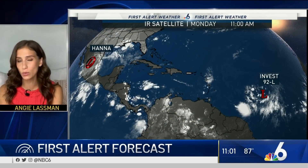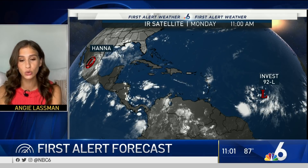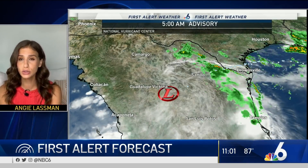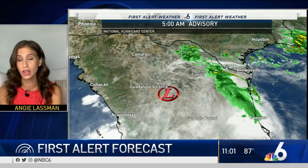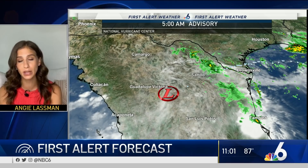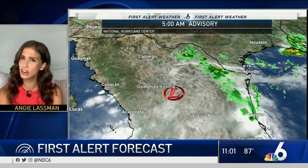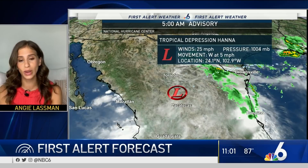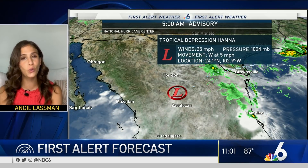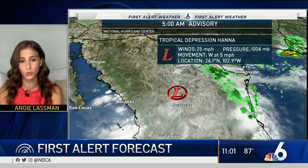The tropics are really ramping up over the weekend. We were watching Hannah, and we're also continuing to watch portions of the Atlantic where Invest 92L is rotating. We'll tell you about that in the coming days, but first let's focus on Hannah. It's been a rainmaker for parts of Texas and Mexico. The storm is fairly weak, but there's still more rain to come for northern Mexico. Winds are currently at 25 miles per hour, moving at a slow westerly movement of five miles per hour.